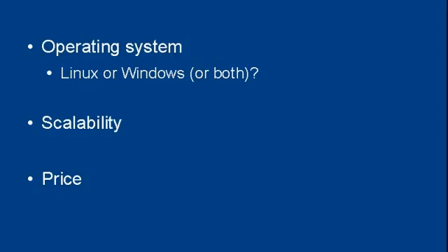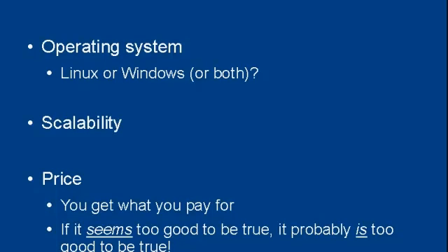And then there's the price. Whilst nobody really wants to pay more than they have to, when it comes to web hosting, you get what you pay for. If it seems too good to be true, it probably is too good to be true.